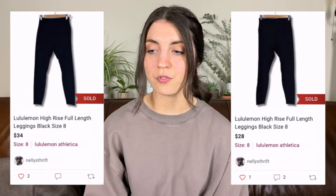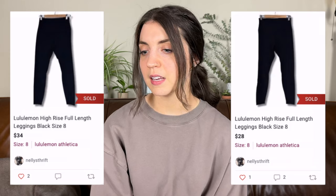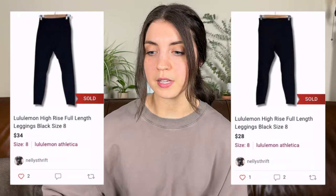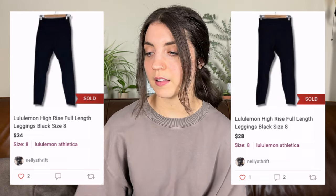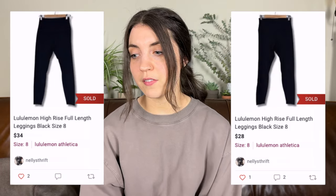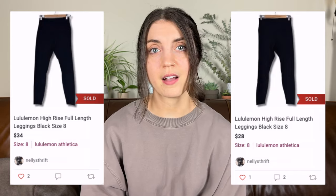The first two items to sell from this haul were these Lululemon high-rise full-length leggings — two pairs, both in a size eight. I listed them separately. The first one sold in two days for $34 and the second sold in four days for $28, leaving me with $25.28 and $20.48 in profit after fees and cost of goods, respectively.